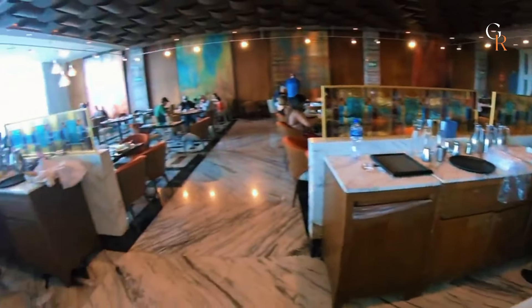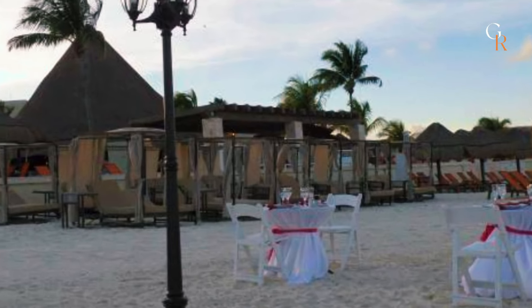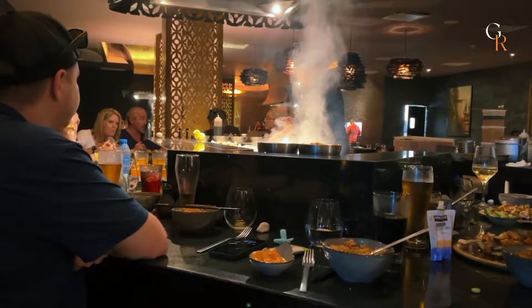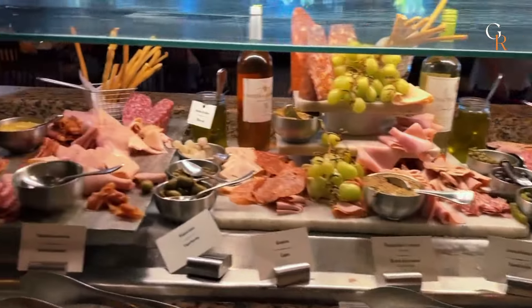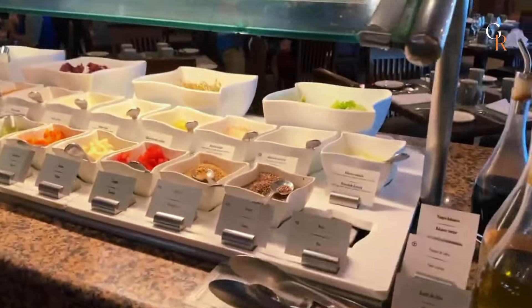The resort also offers themed nights and special dining experiences, such as beachfront dinners and gourmet tasting menus. Whether you're in the mood for a casual meal or a fine dining experience, Moon Palace Cancun provides plenty of delicious choices to satisfy your appetite throughout your stay.